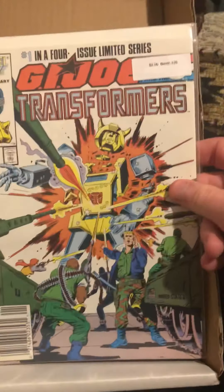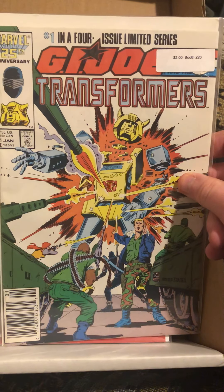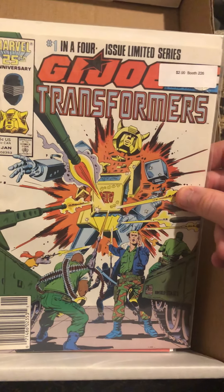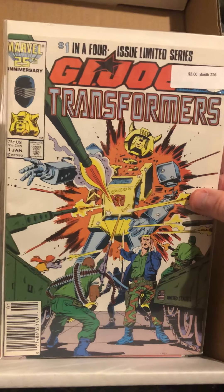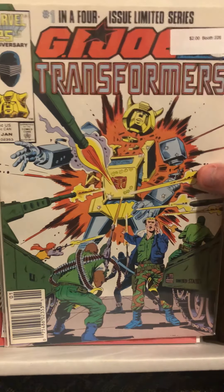I also found G.I. Joe Transformers number one. It's a four-part limited series and I didn't have any of it yet, so I hadn't picked up the first part. It looks really cool and I want to check it out, so I was happy to find that.